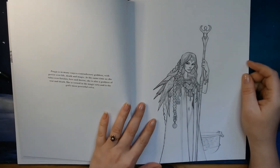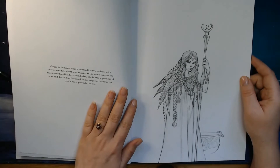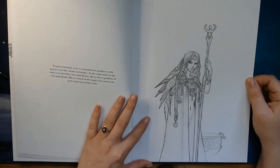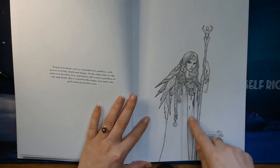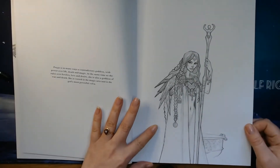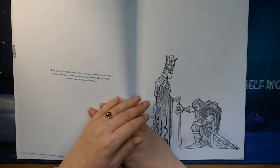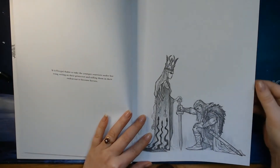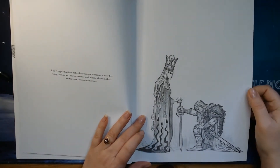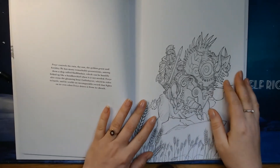Freyja is a goddess of war and death. She is very good at magic. You can see that she is naked under her coat there. Beautiful. It is one of Freyja's habits to take younger warriors under her wing, and here we can see one of them pledging their loyalty to her.